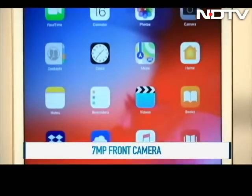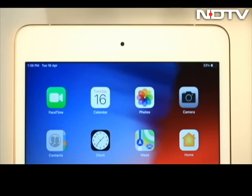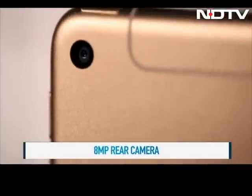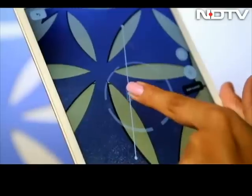Coming to optics, only the front camera got bumped up to 7MP from the 1.2MP on the iPad Mini 4. We tried FaceTime and yes, it did look better. There is an 8MP camera on the rear, which is the same as the predecessor. However, when we tried augmented reality apps, it gave a decent enough experience.